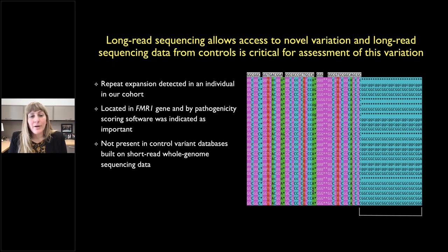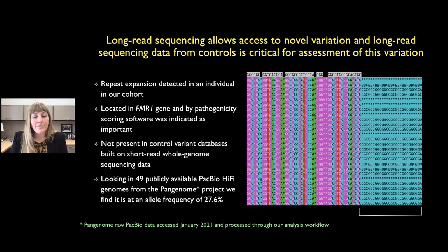The first thing we saw in one individual with autism was a CGG expansion in the FMR1 gene, scored as pathogenic and not in control variant databases built on short read data. However, knowing the gene well, I suspected it probably wasn't the relevant variant. We gathered all publicly available PacBio long-read data from control individuals, pulled data from the Pan Genome Project, and found this allele is actually at a frequency of 27.6% in controls — indicating the critical need for more long-read sequencing in control individuals.